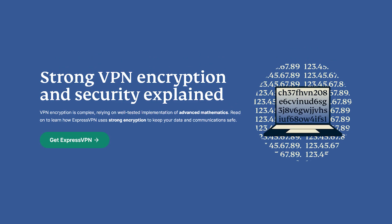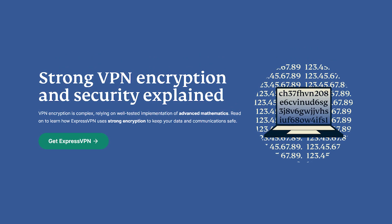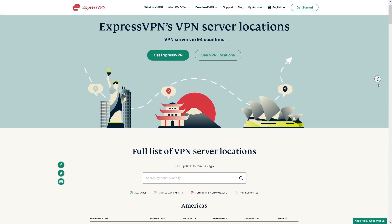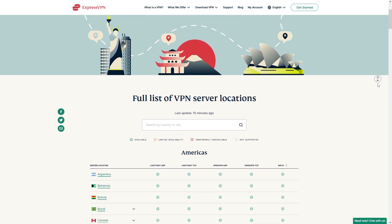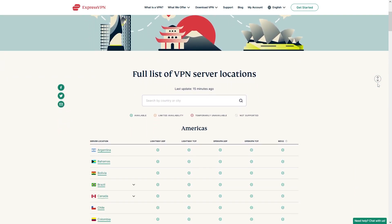To protect your privacy, ExpressVPN prioritizes security by employing military-grade encryption and a strict no-logs policy.